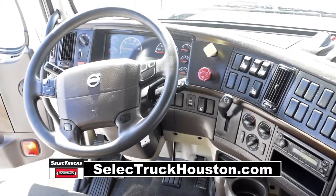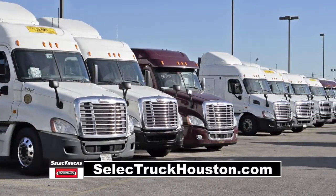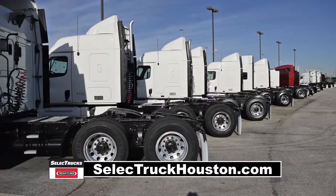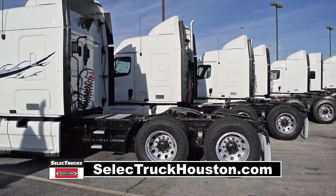It has a 170-gallon fuel capacity and 10 aluminum rims with 24.5-inch rubber. Let's talk about the interior, which is loaded up with extras — starting with an air ride driver's seat for ultimate comfort on the long haul.